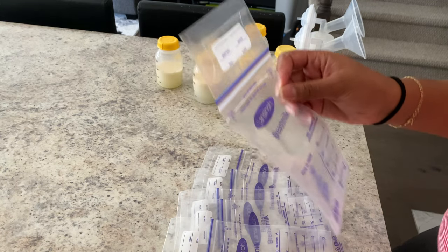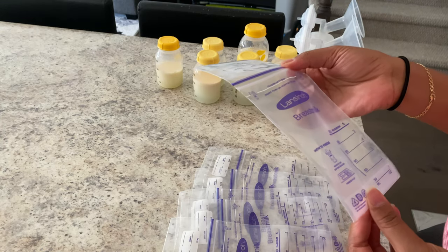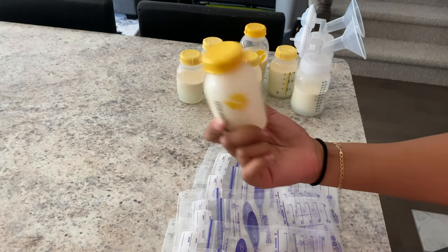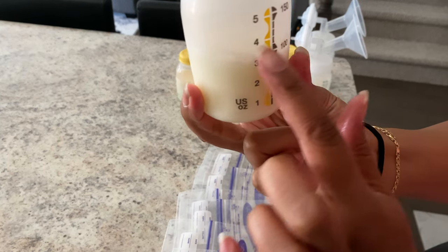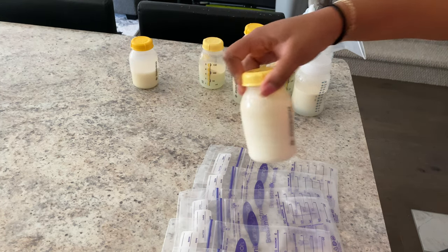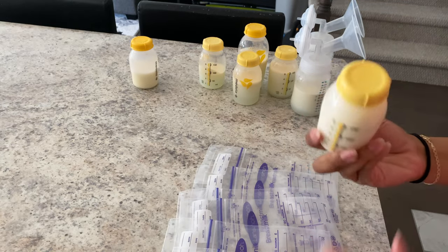I package each bag at six ounces, which is 180 milliliters. I typically package them and put them in my freezer, but I normally just swirl it around to try and get that fat off the edges. As you can see, it's a lot better than it was before — you can see the fat there — just swirl it around.